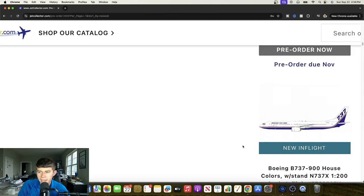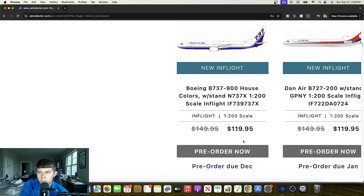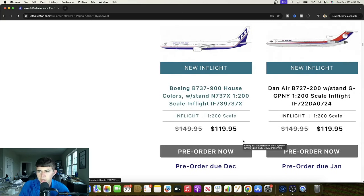We've got a house livery 737-900, November 737 X-Ray. Cool to see this one. I always think it's nice to try to fully utilize molds like this — in this case the 737-900 without the winglets. Great looking plane and definitely will have value to some collector, if not multiple collectors. Cool to see that.